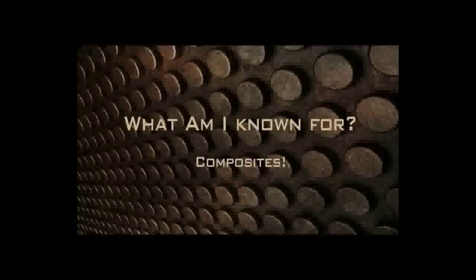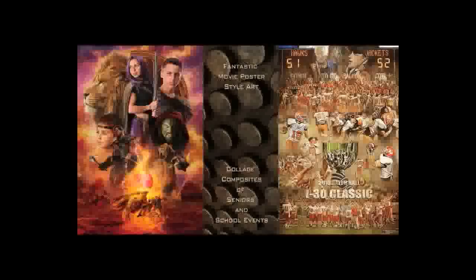Everybody in my area knows me for my composite ability. I'll show you a sample of two different styles. One on the left is super fantastic, something I may do for a commercial client or even for competition — it almost looks like a movie poster. On the right, you have more of a team sports composite that we did a couple years ago for one of our high schools. The Hawks and the Jackets actually play each other every year. It's a big deal — about 3,000 people in the stands. This game was so close, we really wanted to do something special for the school that won.